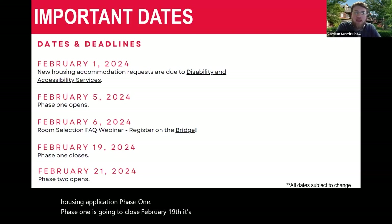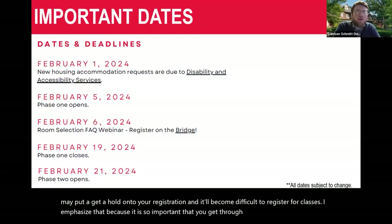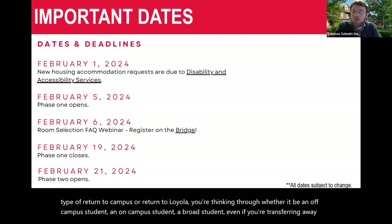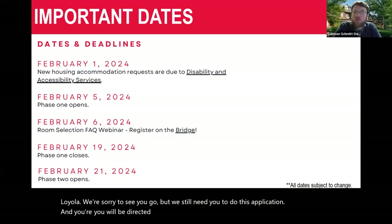Phase one is going to close February 19th. That's an important date because after the 19th, you may get a hold on your registration, making it difficult to register for classes. It is so important that you get through phase one no matter what type of return you're thinking through — whether you'll be an off-campus student, an on-campus student, a study abroad student, or even if you're transferring away from Loyola. We still need you to do this application, and you'll be directed to subsequent pages relevant to you.